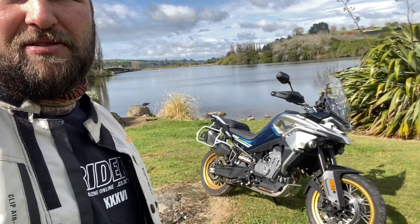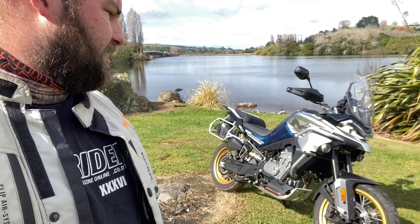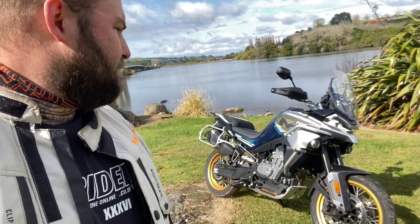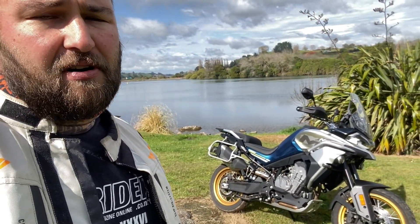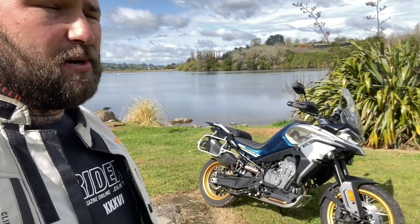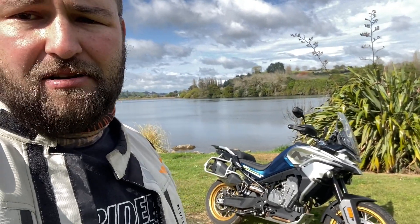It's priced at $14,490 as you see it here. You get 19-inch and 17-inch spoked wheels — tubeless, which is a bonus. You've also got a skid plate, crash protection, fog lights, LED lighting all around, ride modes, quick shifter — you name it, this bike's got it. Heated seat and handlebars as well.